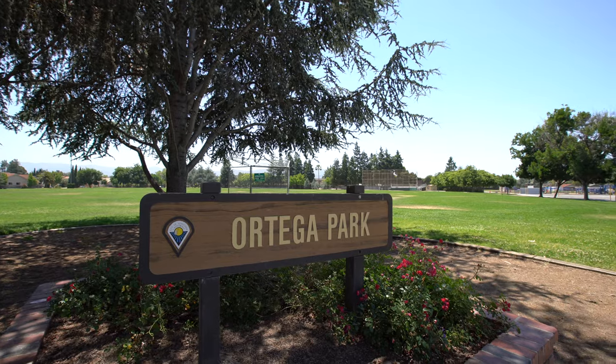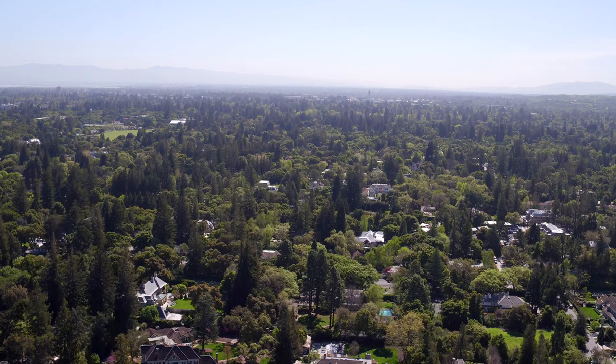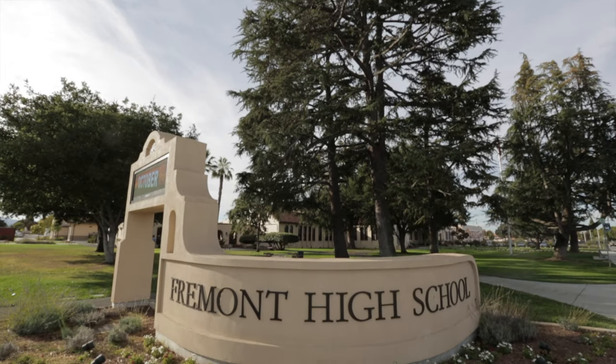As well as the gorgeous campus of Ortega Park, featuring 18 acres of children's playgrounds, picnic areas, and lots of endless grassy areas. Public schooling choices also include attendance at Cupertino Middle School and Fremont High School.